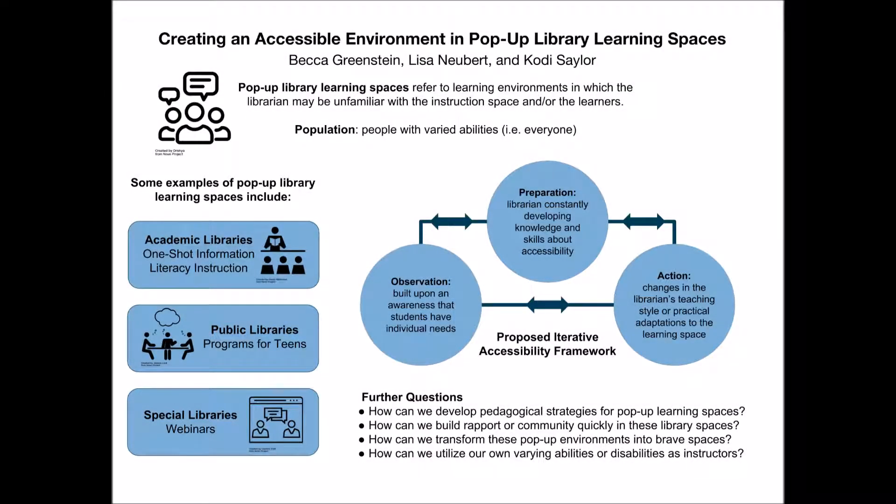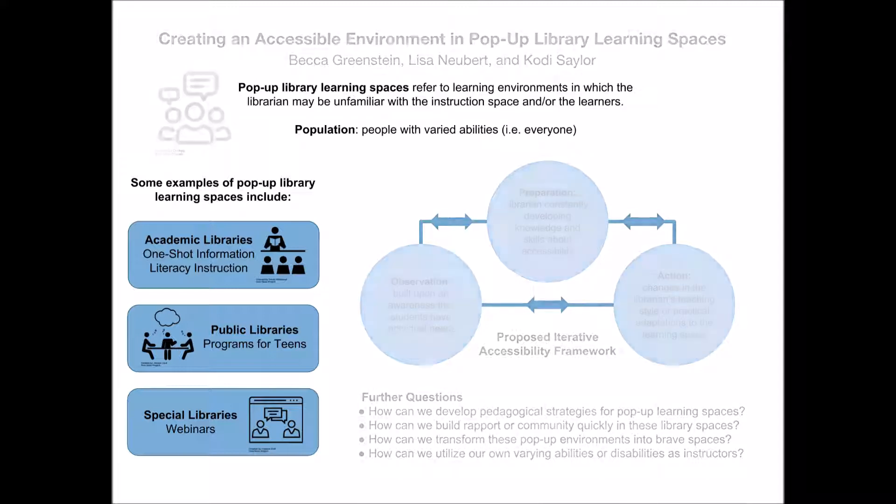Creating an accessible environment in pop-up library learning spaces. Librarians in a variety of settings often provide learning opportunities to patrons — for example, one-shot library instruction in an academic library, programming in a public library, or even a workshop at a corporate library.